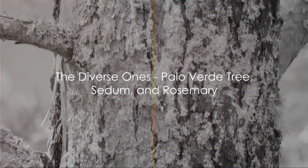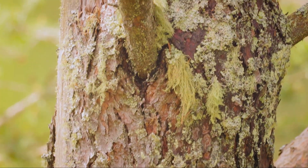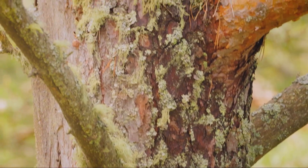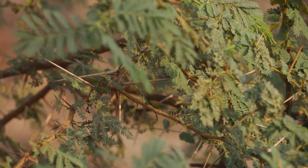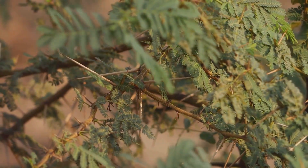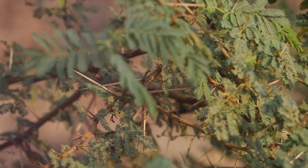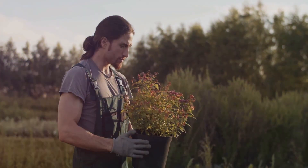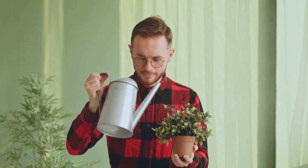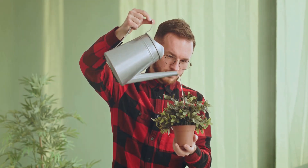Last but certainly not least, we have the palo verde tree, sedum, and the fragrant rosemary. The palo verde tree, native to the Sonoran Desert, is a true survivor in arid conditions. Its green bark performs photosynthesis, a clever adaptation to the desert's heat. Meanwhile, the tree's yellow flowers provide a vibrant contrast to the harsh desert landscape, a testament to its resilience. Next up, sedum. These low-growing succulents are fuss-free and easy to care for, making them a favorite among many. Adapted to arid climates, sedums can thrive in containers, allowing their charm to be appreciated up close.